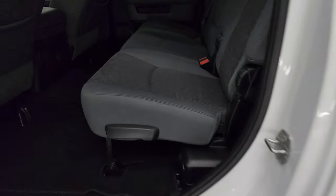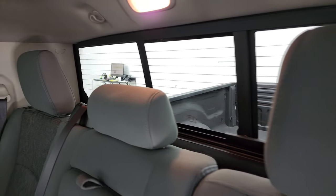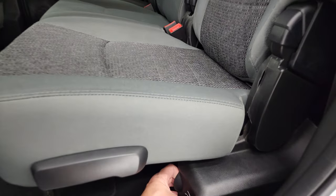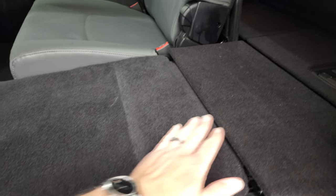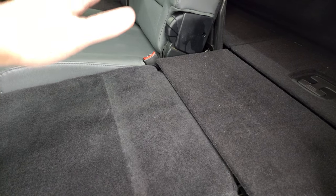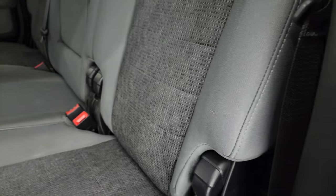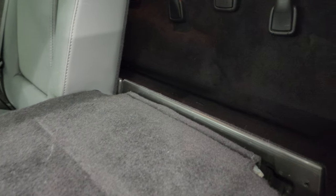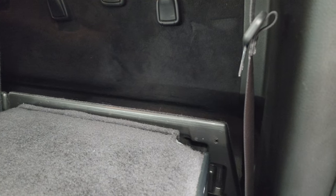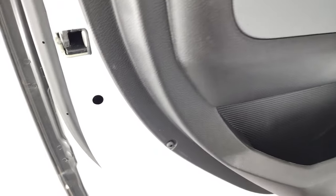We'll hop inside the back. Seats are in excellent shape. It does have the latch child safety system, and a power sliding rear window with built-in rear defrost. These back seats go down two different ways: the first way, the whole backrest and seat folds down to give a nice flat floor — great if you've got pets or need to haul extra stuff. You also have a storage bin underneath. The other way is to just put the backrest down, which contains the storage area back here and gives a slightly higher load floor. There are also child safety locks on the back doors.